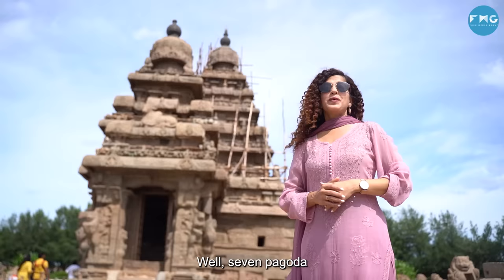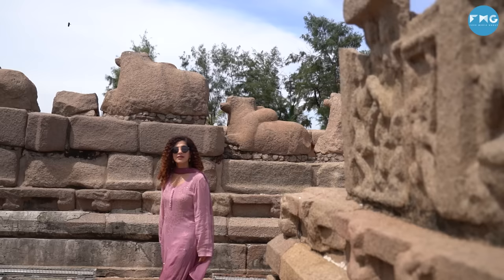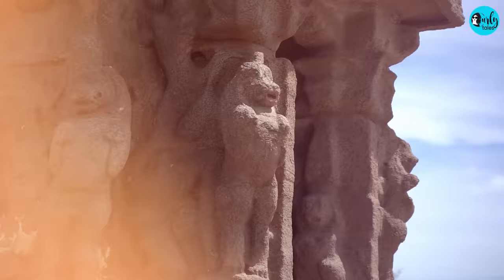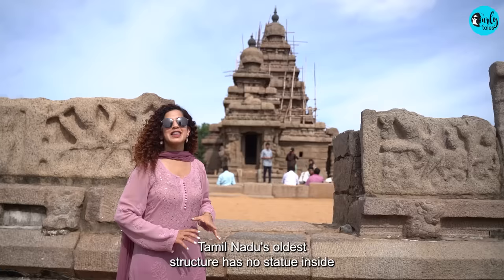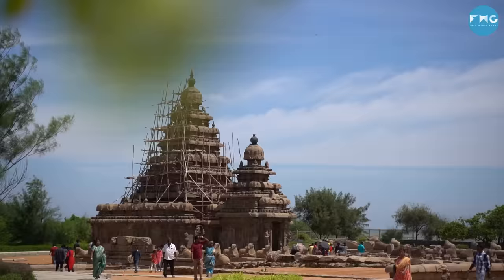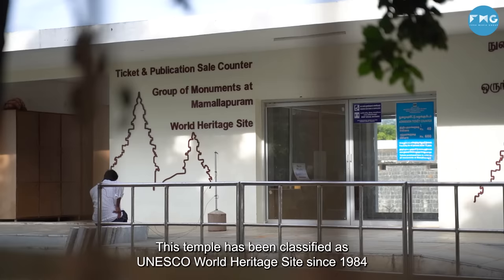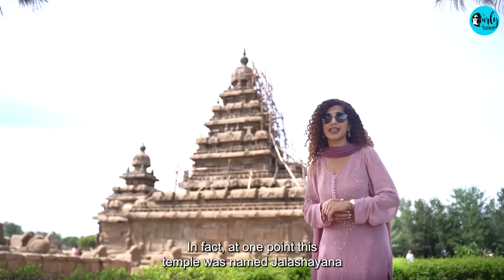It is said there were 7 temples here originally. In 2004, when underwater structures were discovered near the Shore Temple, it added to the legend. This temple has been classified as a UNESCO World Heritage Site since 1984. In fact, at one time, this temple was also called Jalashayana, which means 'lying in the water', mainly because it is situated at sea level.